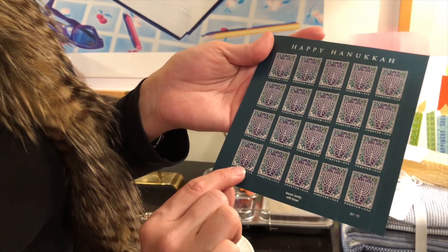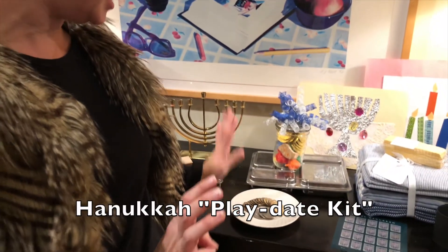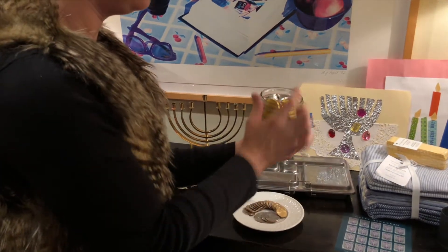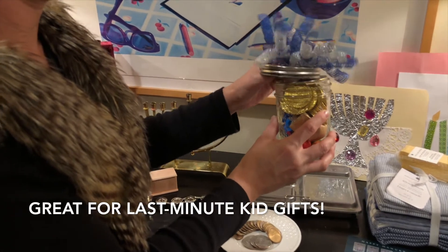If you have children who are receiving gifts for the holiday, I think it's really important to send thank-you notes, and this makes thank-you notes more fun for the child when they're themed appropriately with the holiday. I've discussed these before, but a Hanukkah playdate kit is what I call these — it's just a mason jar with gelt and dreidels, and you can decorate it with a bow if you want to be fancy.